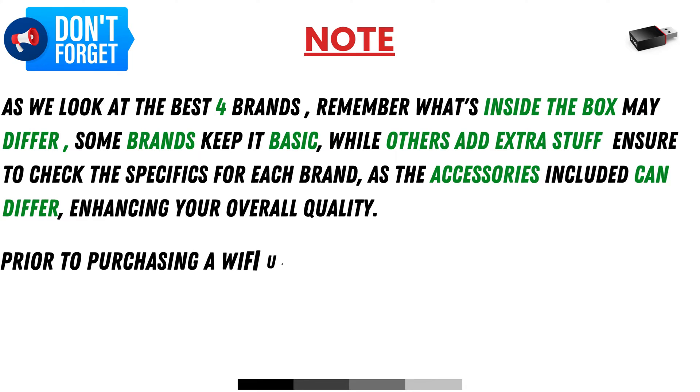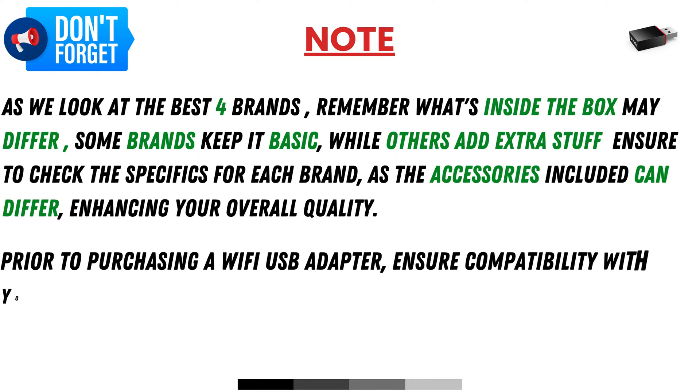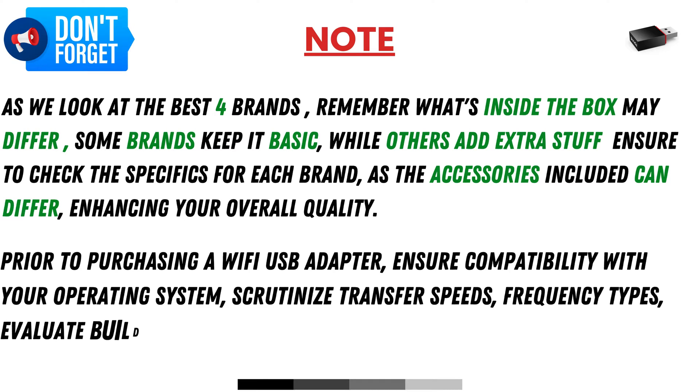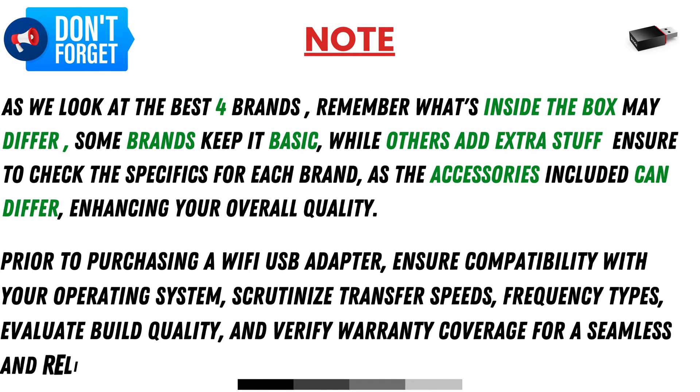Prior to purchasing a Wi-Fi USB adapter, ensure compatibility with your operating system, scrutinize transfer speeds and frequency types, evaluate build quality, and verify warranty coverage for a seamless and reliable wireless experience.